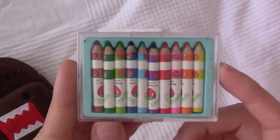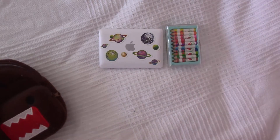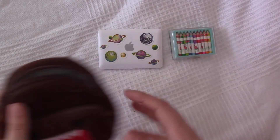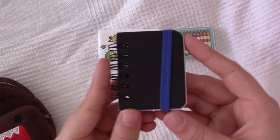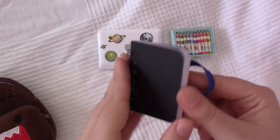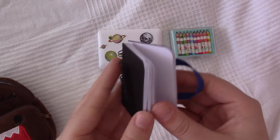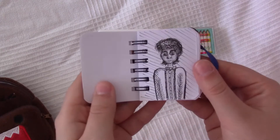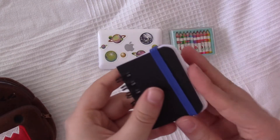Ryan draws with those pens when he's on his way because he loves drawing a lot. Of course he also has a notebook — a little sketchbook to draw in. He hasn't drawn a lot yet, but I'm planning on making it completely full of drawings that Ryan did.